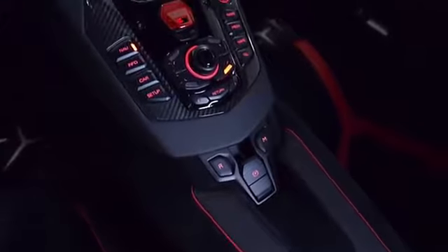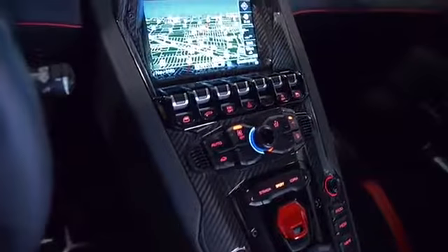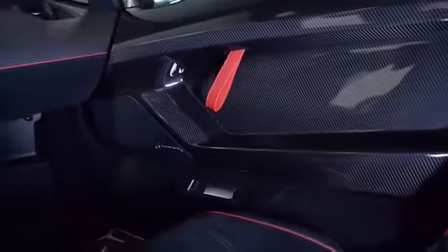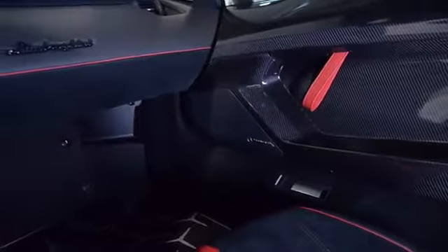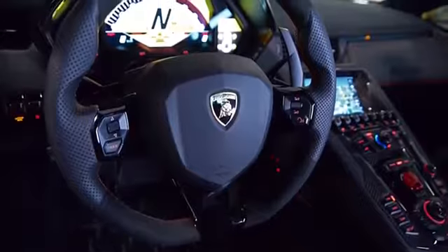This Aventador is still in like-new condition and comes well optioned, including SV interior, navigation, rear camera, homelink system, branding package, multifunction steering wheel, Dianthus 20 and 21-inch forged wheels, red calipers, Lamborghini sound, and much more.